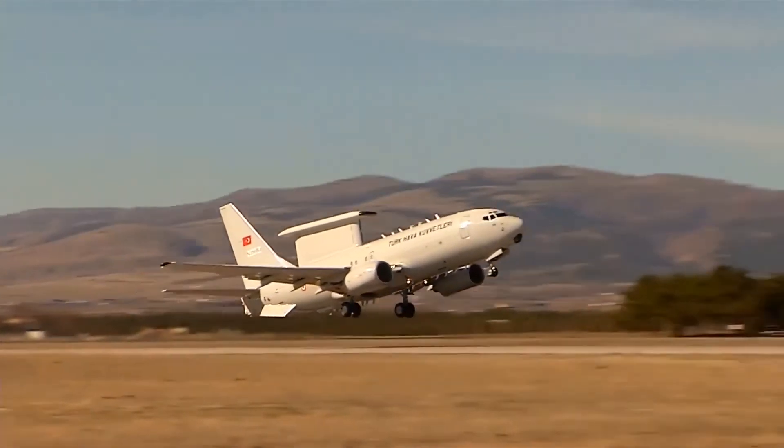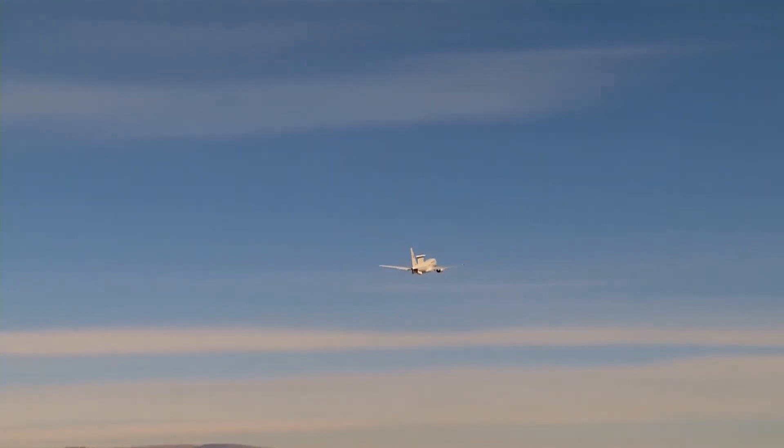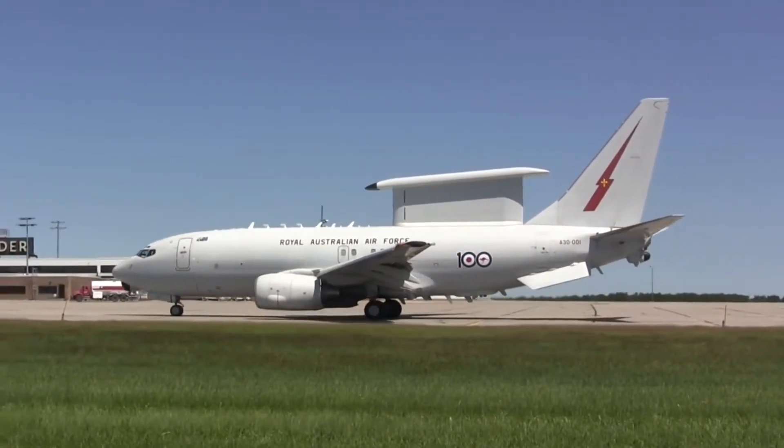The Wedgetail first flew in 2004 and the initial operation began in 2009. It was designed for the Royal Australian Air Force under Project Wedgetail and designated as E-7A Wedgetail.